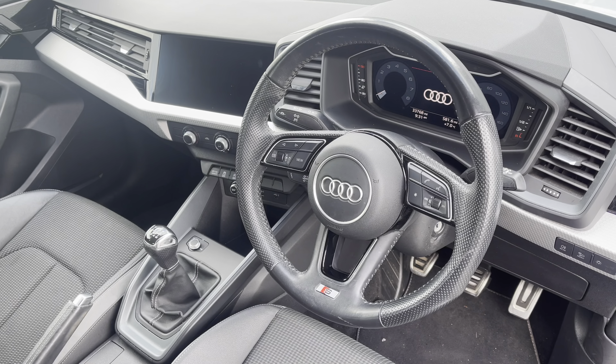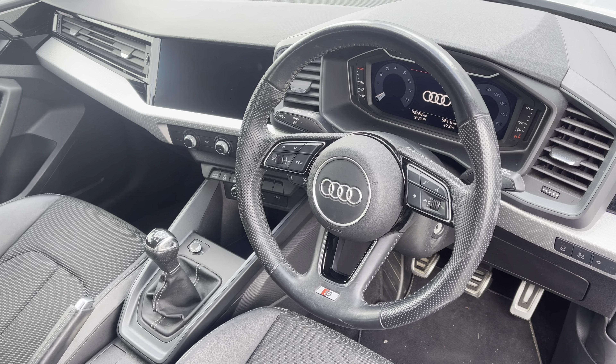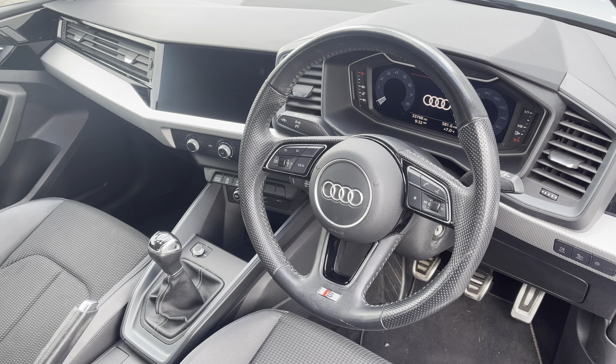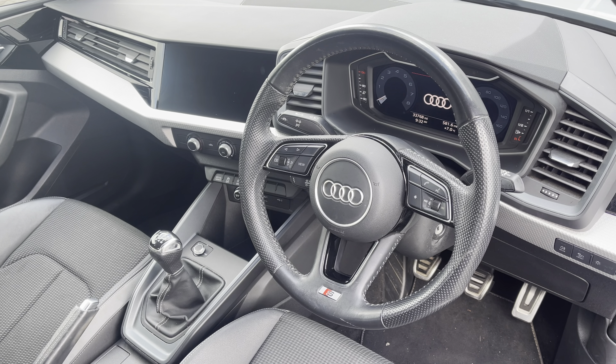To the front of the cabin you have the three-spoke multifunction steering wheel with the Audi virtual cockpit, and to the centre of the car's dash the MMI multimedia display. Sink into the driver's seat with the running theme of the leather and cloth upholstery with the S-Emboss logo and manual seating adjustments.